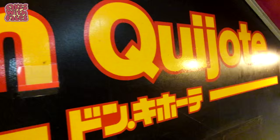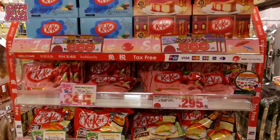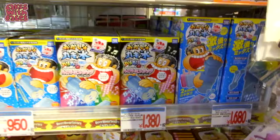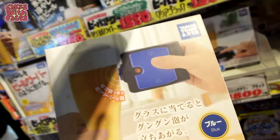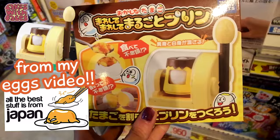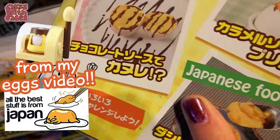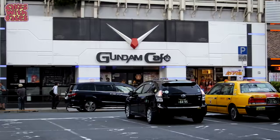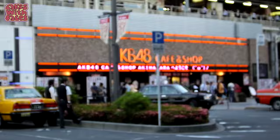Don Quijote is a shop that sells all kinds of crazy things — it's definitely worth a look. We also found the Gundam Cafe and the AKB48 Cafe. All these guys are waiting for the show.